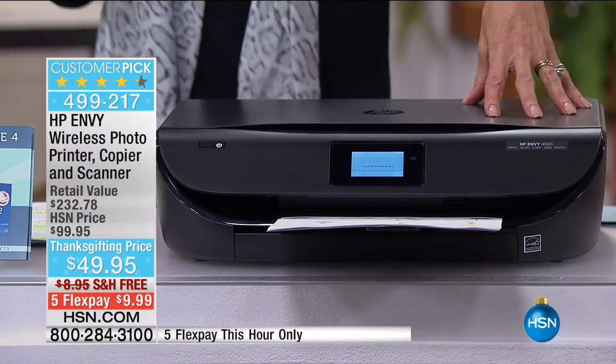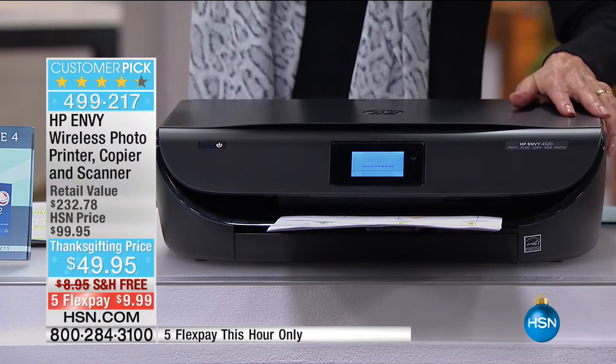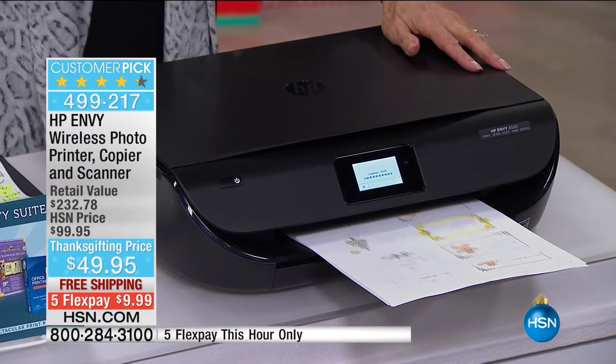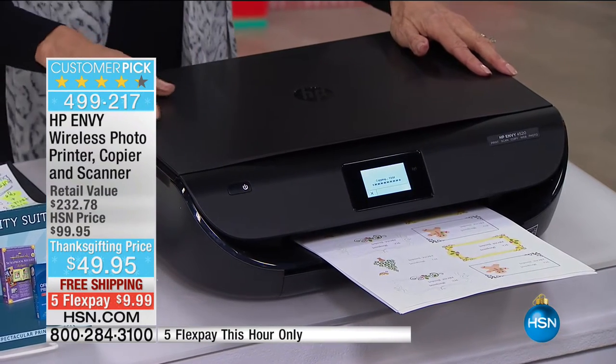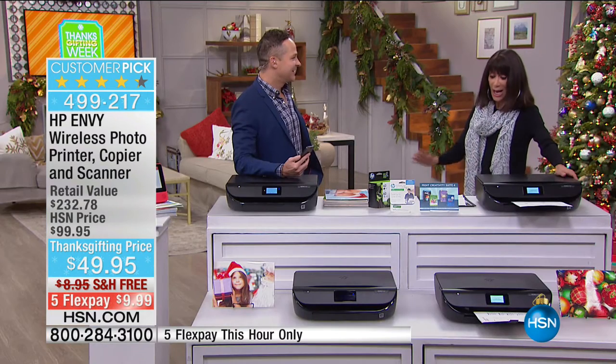We have very limited quantities. This is the only airing and we completely expect this to be a sellout. Print, copy, scan — the most extraordinary value with the great quality of HP. It's not only the lowest price we have ever had, but also the lowest price HP printer of the entire year. The value is $232.78, and it's $49.95. We will ship it to you for free.